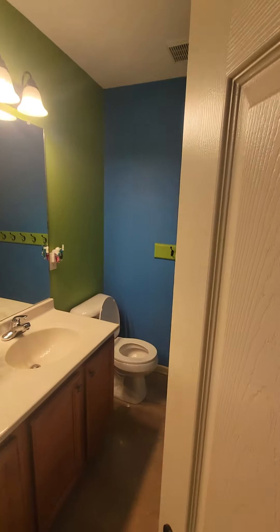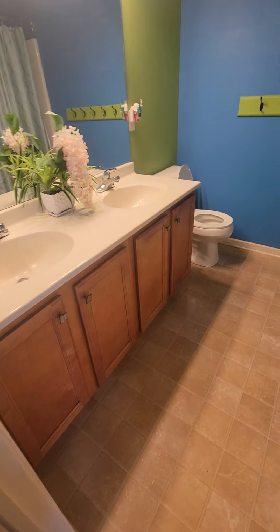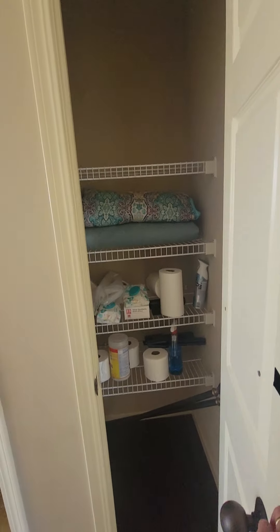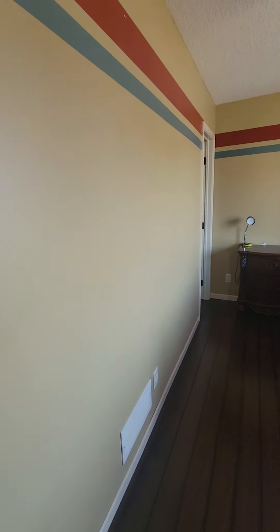There's a full bath up here — very blue and green. Low countertops and what looks like the original vinyl floor. There's a linen closet. This house just needs a good deep clean.